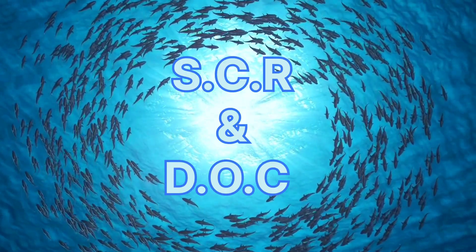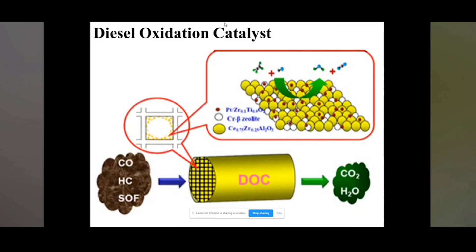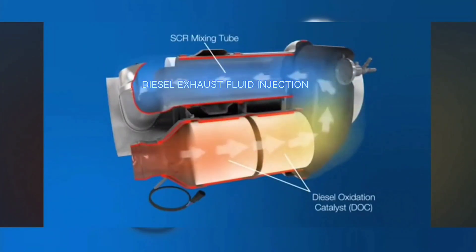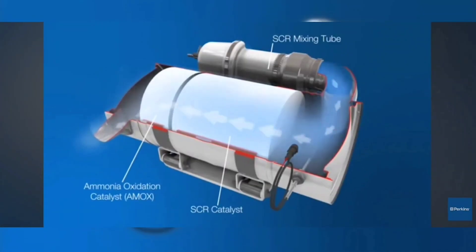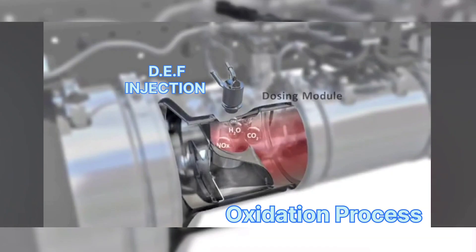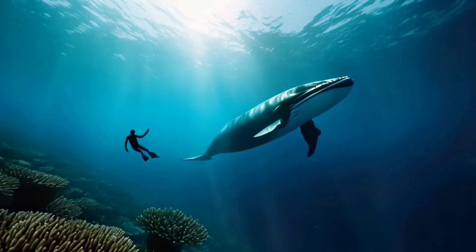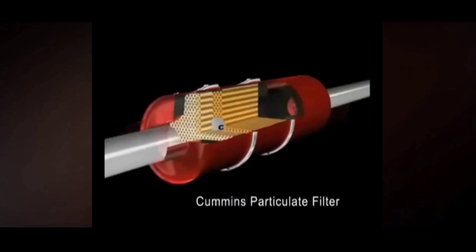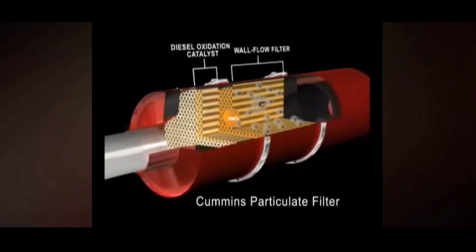Here's where it gets interesting — how do the SCR and DOC work together? The DOC not only reduces harmful hydrocarbons and carbon monoxide, but also plays a vital role in preparing the exhaust for the next stage: the SCR system. By allowing the exhaust temperature to rise and reducing some pollutants, the DOC creates the ideal conditions for the SCR system to function. Essentially, the DOC provides a place where diesel exhaust fluid (DEF) can react with harmful nitrogen oxides (NOx), converting them into harmless nitrogen and water. The DOC converts CO and hydrocarbons, the SCR reduces NOx into harmless gases, and the DPF catches all the particulate matter.